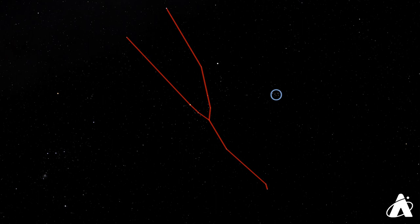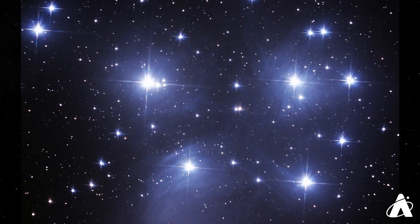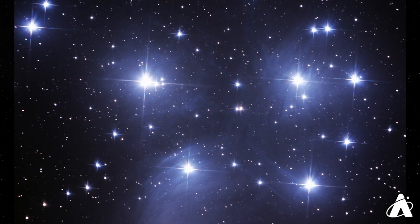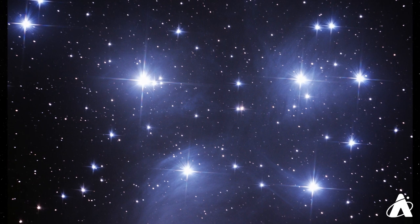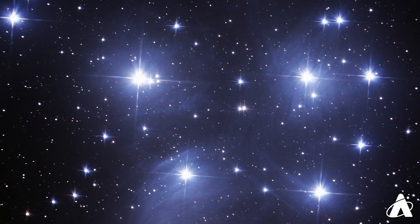Binoculars give a terrific view, and telescopes can begin to pick up some of the nebulosity here — dust and gas which these stars are passing through. The dust and the gas is illuminated by the light of these stars, giving the whole scene a bluish, wintry tinge.